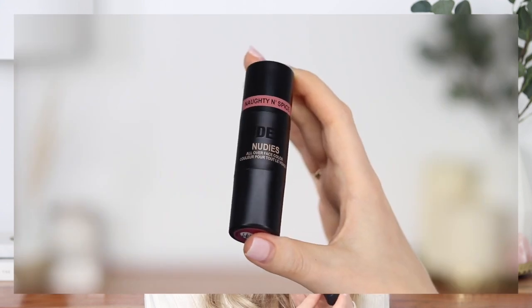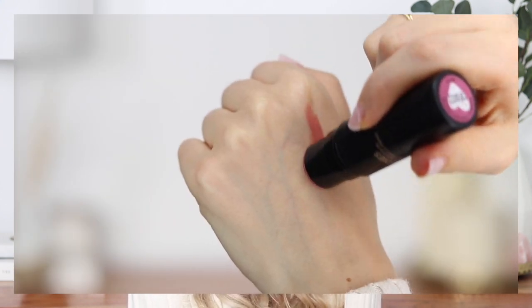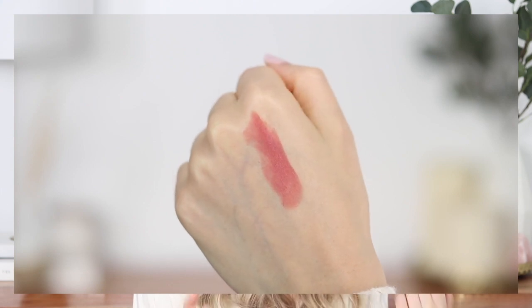My next favorite is the Nude Stix All Over Face color. I love Nude Stix — they're right up my alley when it comes to makeup. I've been loving the Naughty and Spice color for fall. It's just like the perfect rosy nude color. It looks quite bold when you swatch it, but what I like to do is put it onto my fingers and warm it up to sheer out the product. It gives my skin a really natural rosy color, which I love especially in the wintertime.